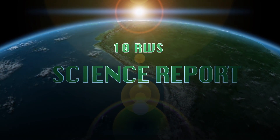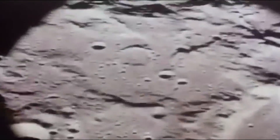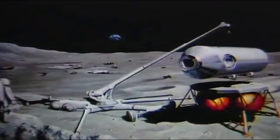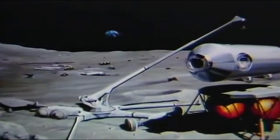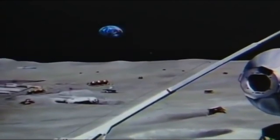This is the 10 Reasons Why Science Report. NASA could dramatically cut the cost of returning humans to the moon if it is willing to mine and sell the moon's natural resources, according to a study commissioned by the agency.